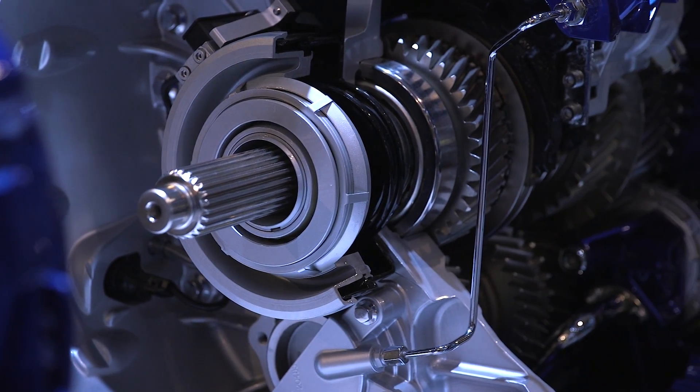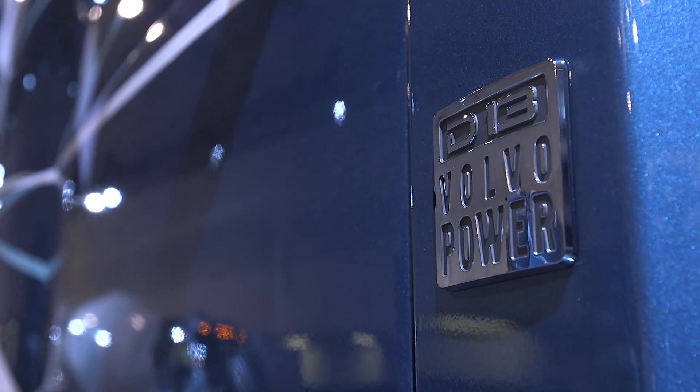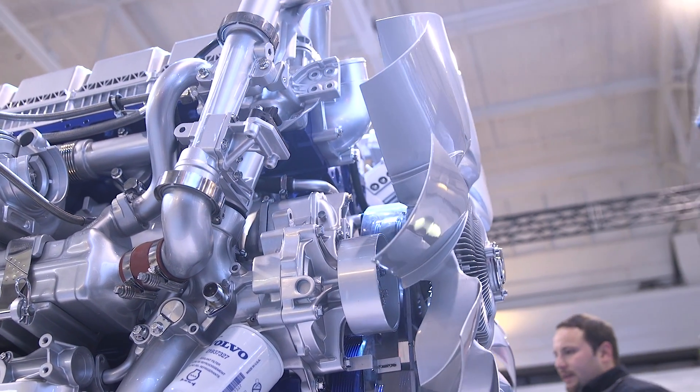The D11 actually has a 2.2% increase in fuel efficiency. The D13 has the same changes, and it achieves a 2.5% increase in fuel efficiency.